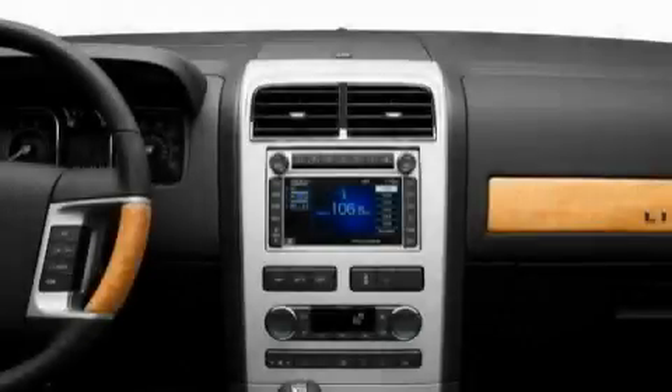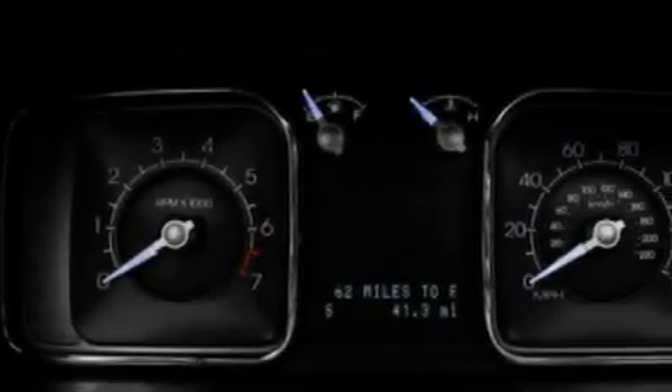Additional features include satellite radio, a low tire pressure indicator, and traction control and stability control systems. And this automobile's stylish design always looks great.